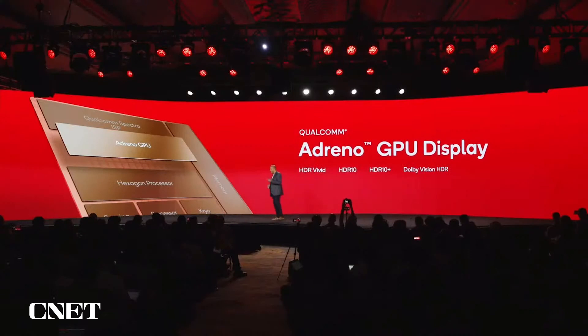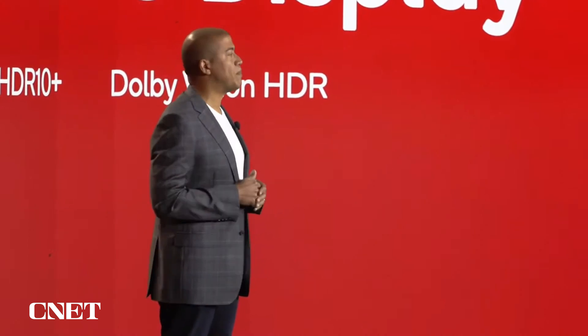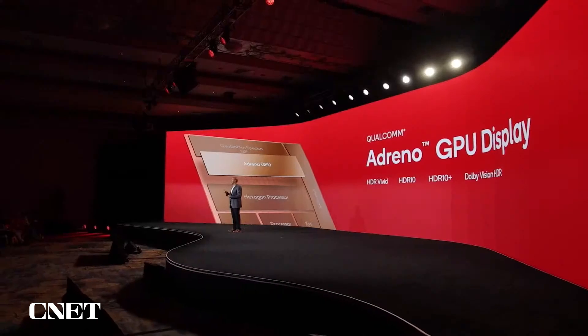Our Adreno Display subsystem has also received significant improvements this year to improve the on-device viewing experience. I'm thrilled to announce that the Adreno Display is the first and only platform to support all key HDR formats, including HDR Vivid, HDR10, HDR10+, and Dolby Vision.